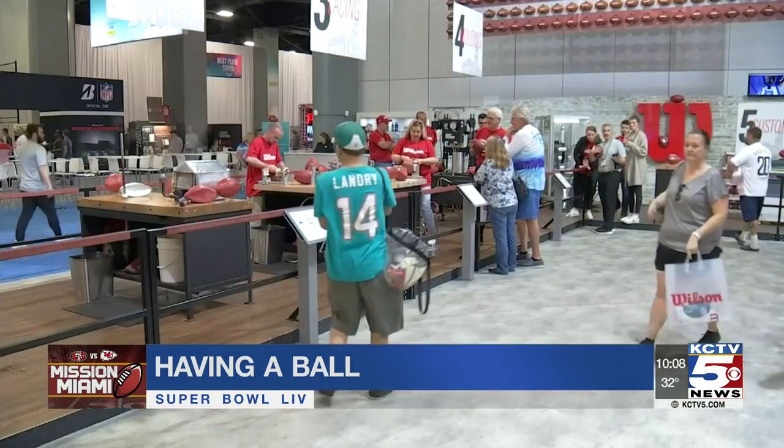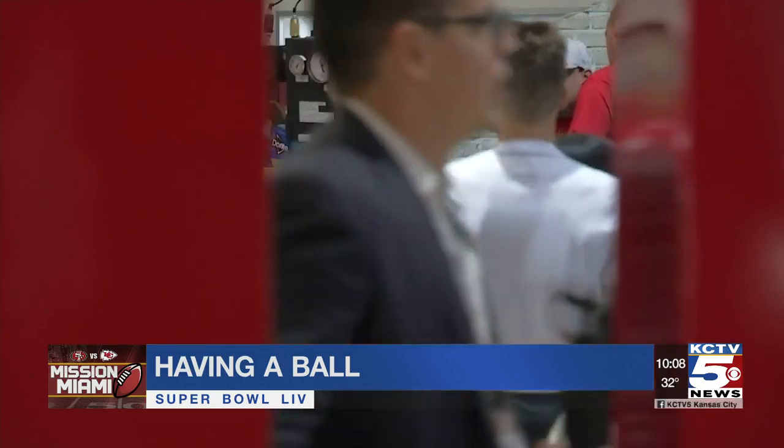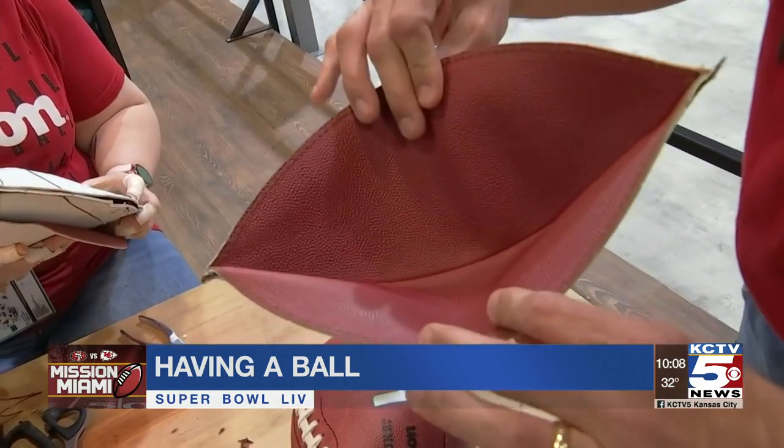Every time there's a game on, it's the first thing I look for. Wendling manages the factory in Ada, Ohio, where every single NFL game ball comes off the line. It's not just a football, it's so much more — especially when it's the Super Bowl.